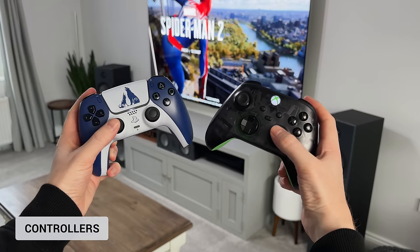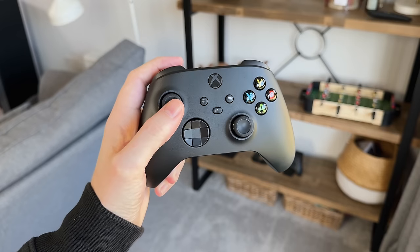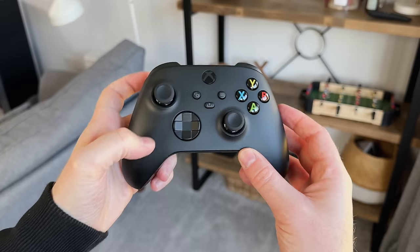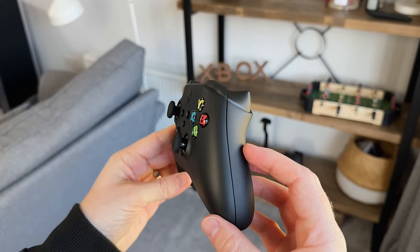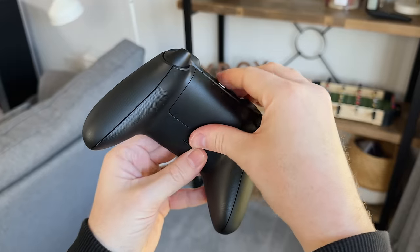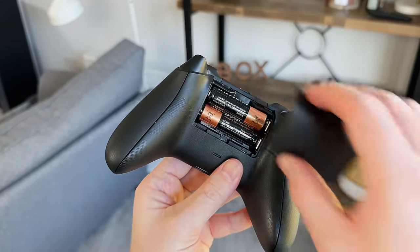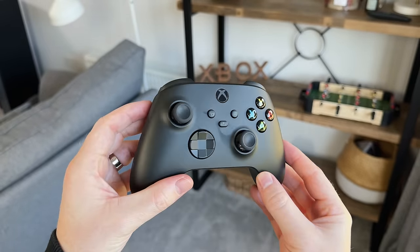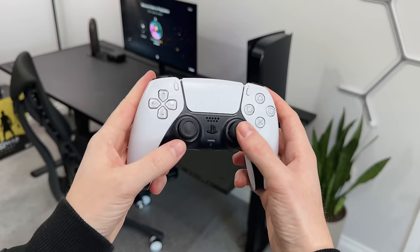Talking about controllers — this is another area that sets the two consoles apart. The Xbox controller is nearly identical to that of the previous gen; you could say if it's not broke, why fix it? But this means it immediately feels familiar to older Xboxes. One downside is it still uses AA batteries — it might not be an issue for most, but I feel like batteries should be built in. On the plus side, these controllers last for about 30 to 40 hours, which is incredible. The PS5's controller, on the other hand, is on a whole different level.